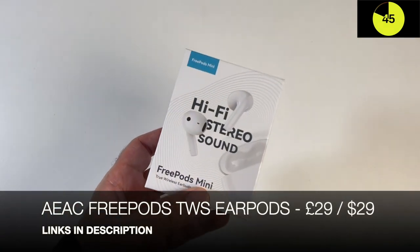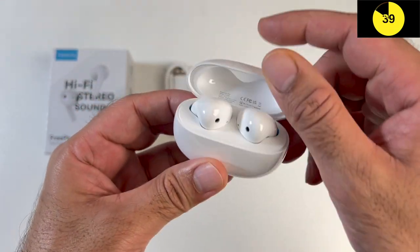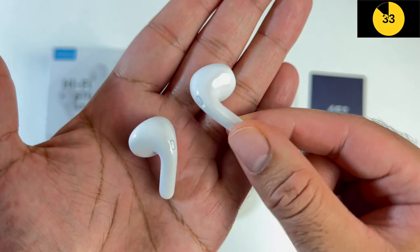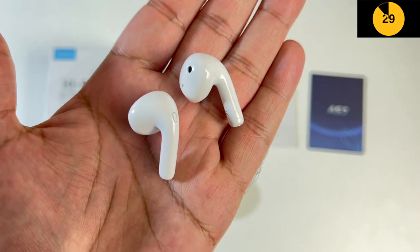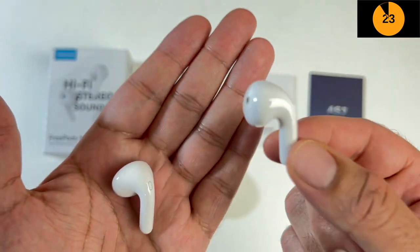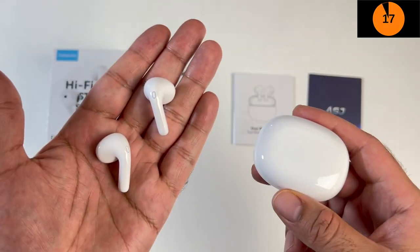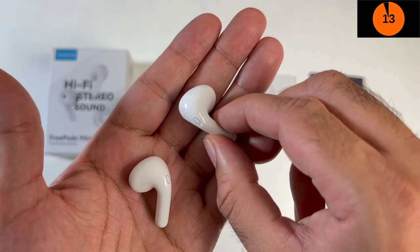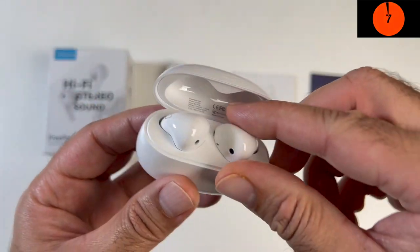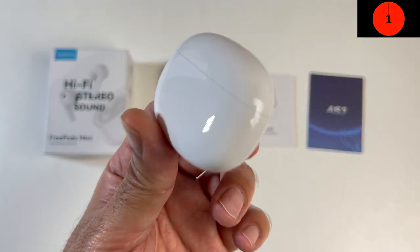Next up we are looking at the FreePods Mini. Here is the charging case finished in white with a Type-C charging port at the bottom. The earbuds support Bluetooth 5.3 with 10mm dynamic drivers and audio codecs SBC and AAC. Each earbud gives you six hours of battery on a full charge and the charging case gives you an additional 18 hours. They also support fast charging - a 15-minute charge gives you two hours of non-stop music. They are IPX4 water resistant, feature touch control, and produce a decent quality sound for the price.